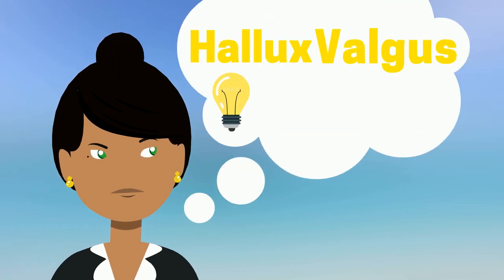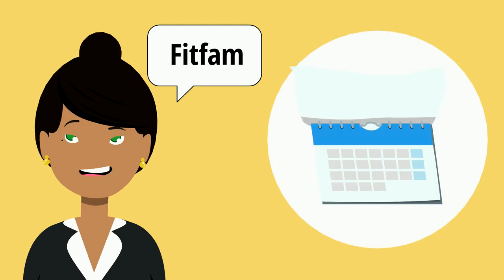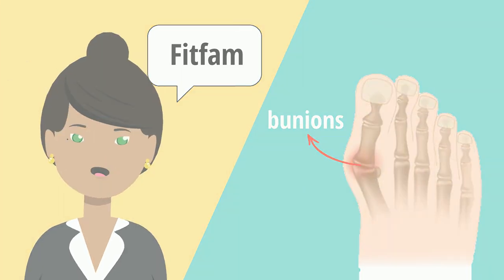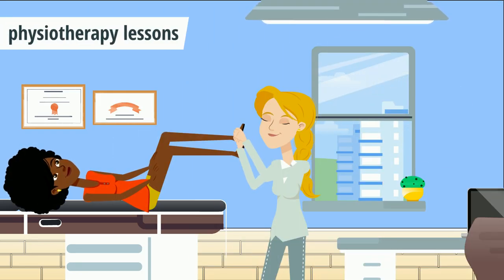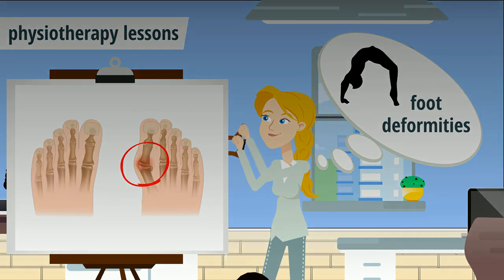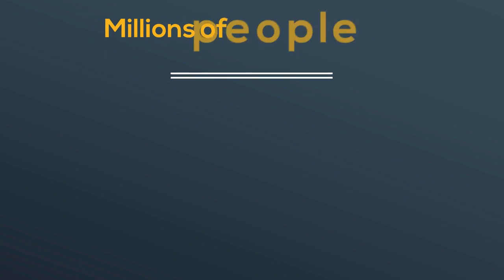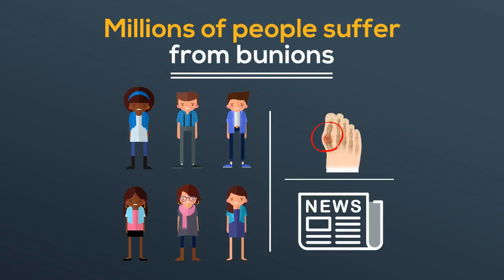What is hallux valgus or bunions? Hi fit fam. A few months ago I discovered that my right toe was developing bunions. This was during one of our physiotherapy lessons where we talked about foot deformities and gymnastics, and my lecturer is actually who helped me recognize the difference in my feet. I had no idea this was happening. Millions of people suffer from bunions with thousands of cases arising daily.